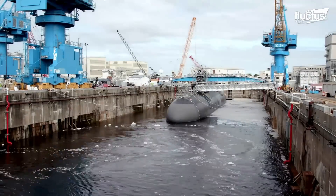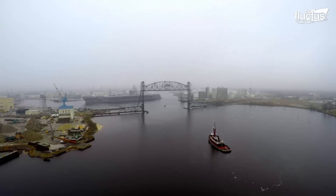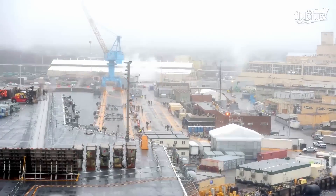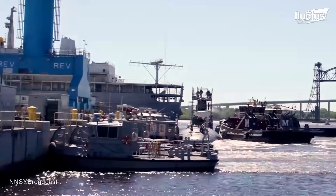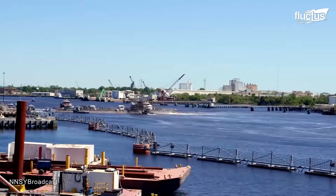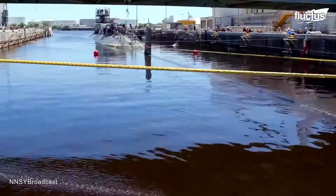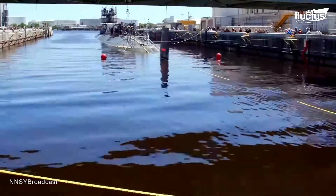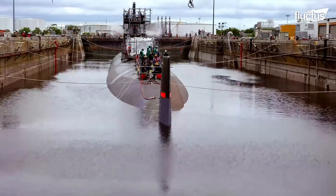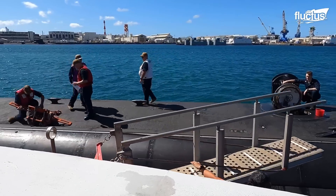Submarines and other vessels of the U.S. Navy regularly undergo repairs at shipyards such as the one at Norfolk. When Los Angeles-class submarines like the USS Toledo arrived at Norfolk Naval Shipyard, it was the start of a busy engineered overhaul in Dry Dock 2. It took about 437,000 workdays to complete this huge maintenance project, which included fixing and replacing all major systems.